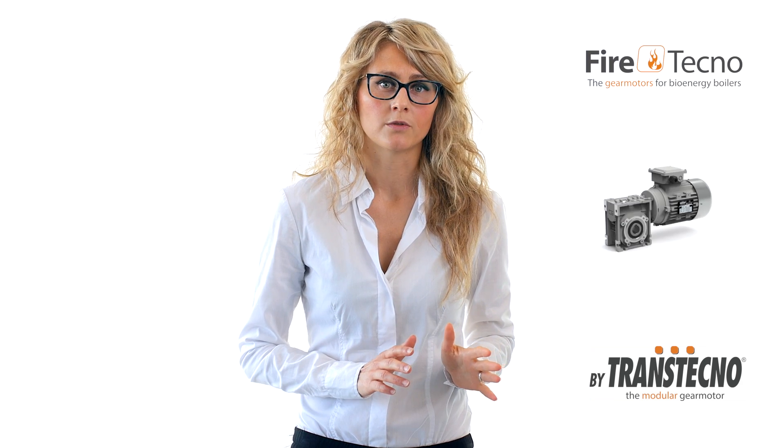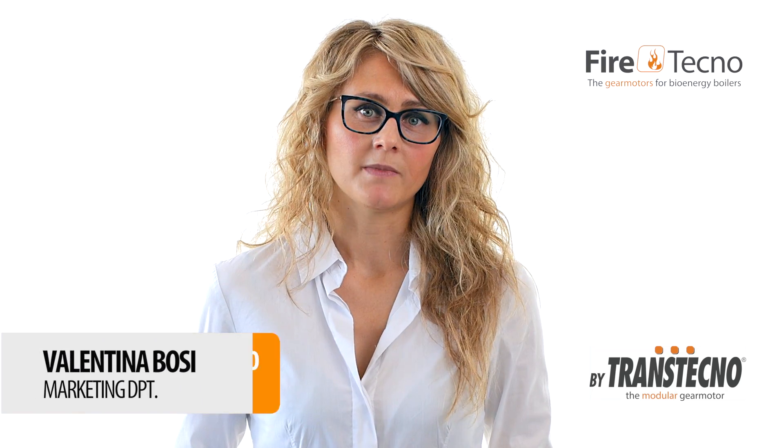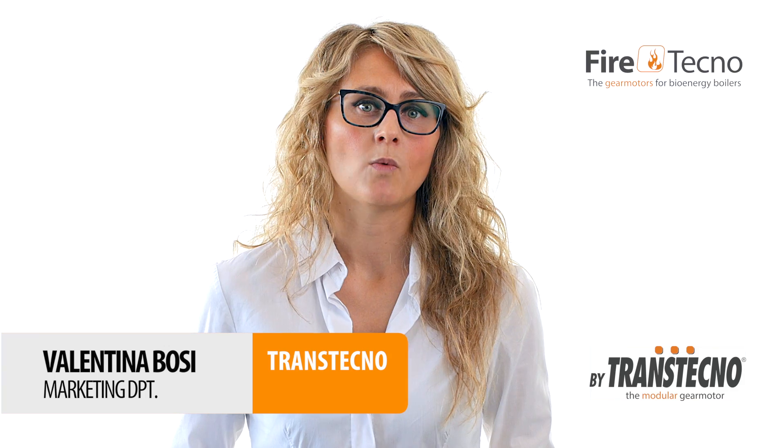Customer after customer, we know that in biomass or coal-powered boiler applications, moving from worm gear motors to helical parallel gear motors is inevitable. I'm Valentina Bozzi, and in this video I want to tell you why the KFT 105 is the gear motor of the future.